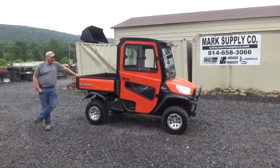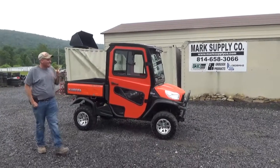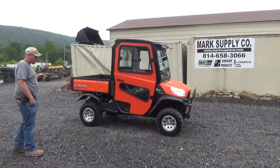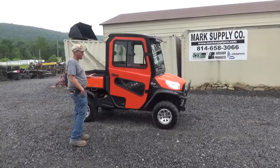Hi guys, Nick Miller today from Market Supply Company. Today I have for you a 2017 Kubota RTV X900 side-by-side. This unit has 215 hours and 614 miles. It's in extremely nice condition — very clean.